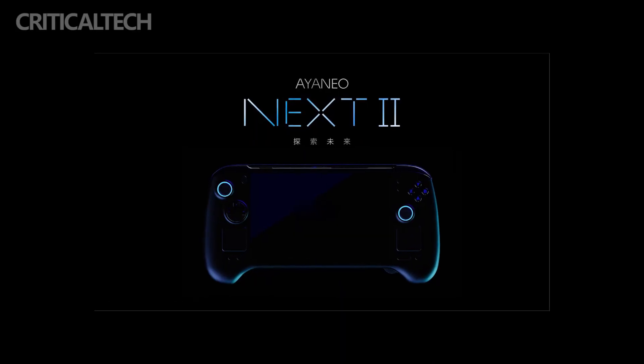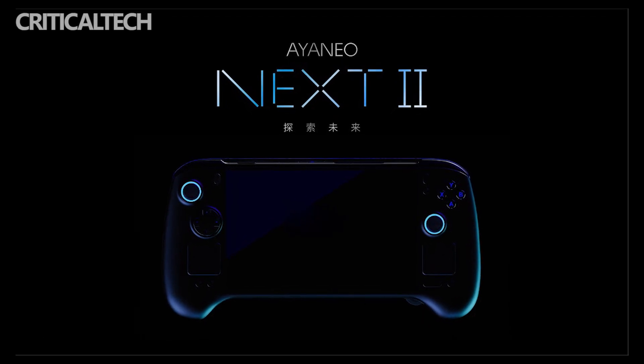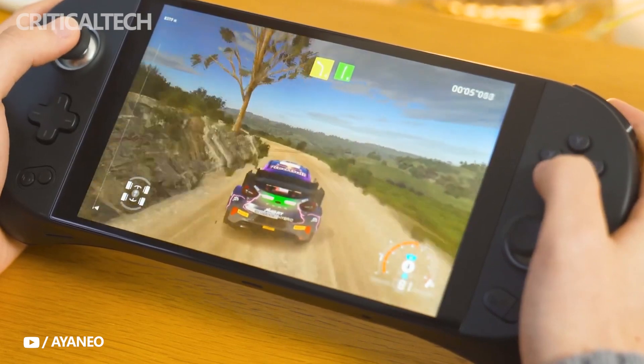Since its first introduction, Ioneo has gained a big following in the field of gaming handhelds, where it competes with Valve's Steam Deck, and has outperformed other foreign gaming systems from businesses such as OneXPlayer, Netbooks, and Auxo.